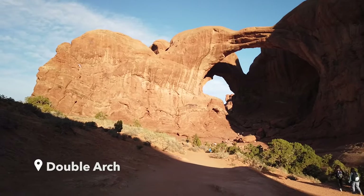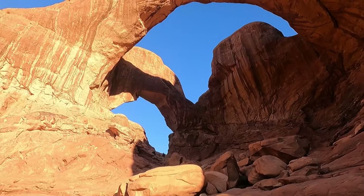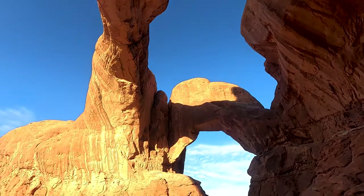Hey you guys, I'm here at Double Arch. This is one of the highlights on the Arches Tour, so you have to check it out. It's in the window section and there is a lot to see in here. You can actually walk up inside it, so it's really cool to check out.